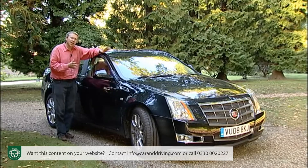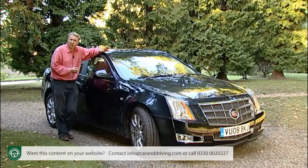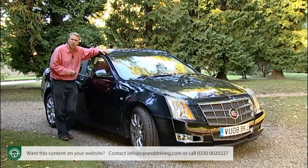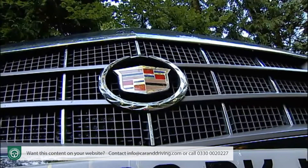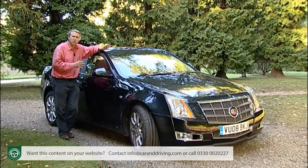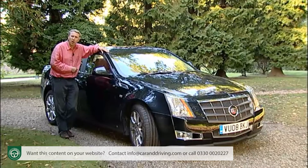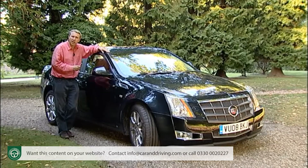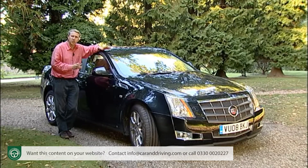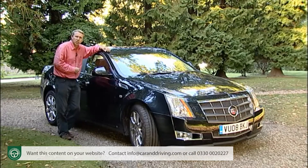Being exactly like its German competitors is just as dangerous as being wilfully different. The challenge for today's Cadillac is to produce cars that are close enough to those being produced by the German establishment to interest executive buyers, yet different enough to stand out. It's a task that they began in earnest with this car, the second-generation CTS.